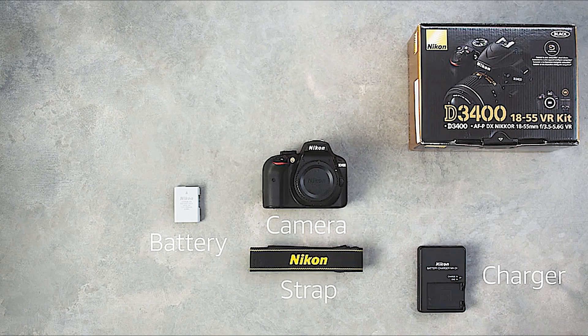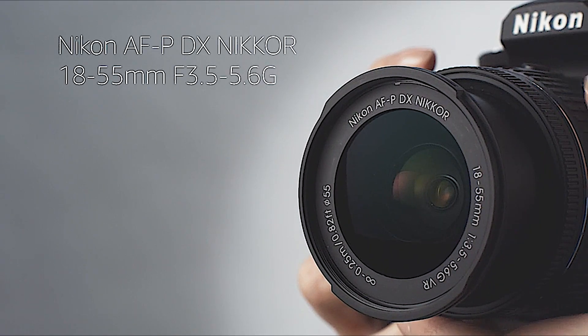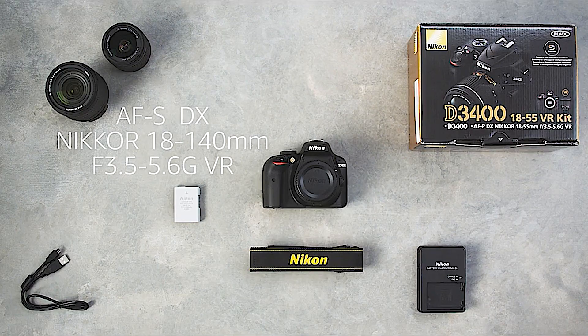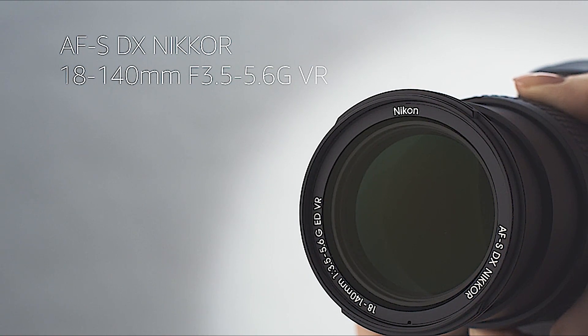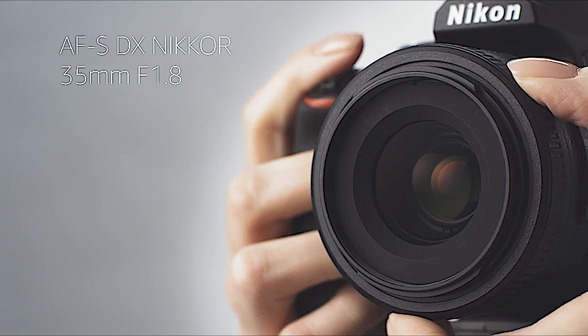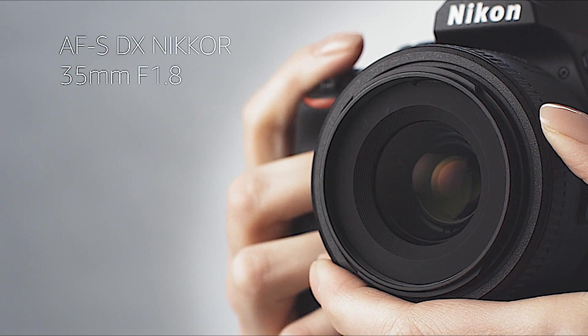The D3400 is usually packaged with an 18-55mm f3.5-5.6 kit lens. For more versatility, the 18-140mm f3.5-5.6 offers a wider zoom range. If you're only going to buy one additional lens, we'd recommend the 35mm f1.8. It's small, sharp, and great for shooting in low light.